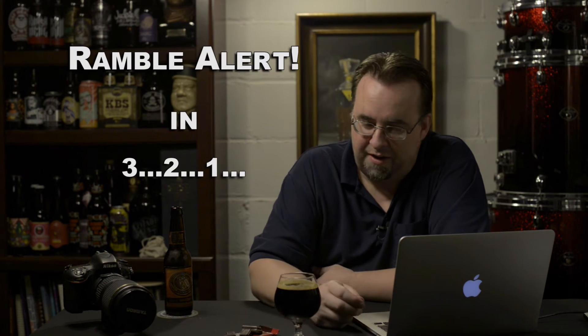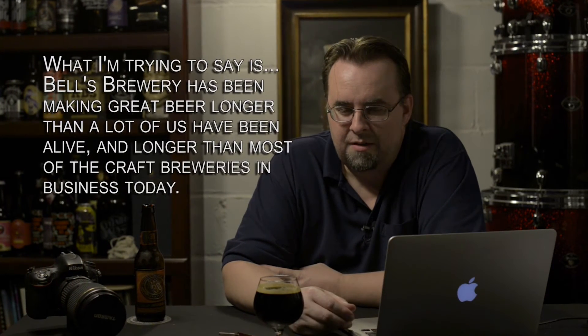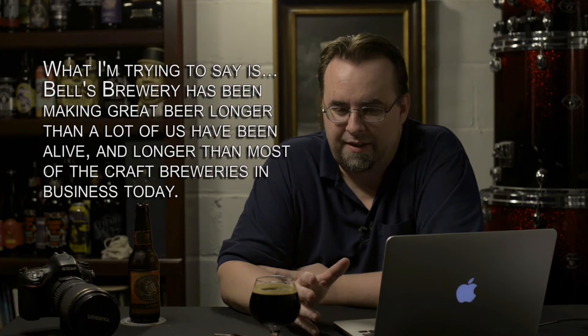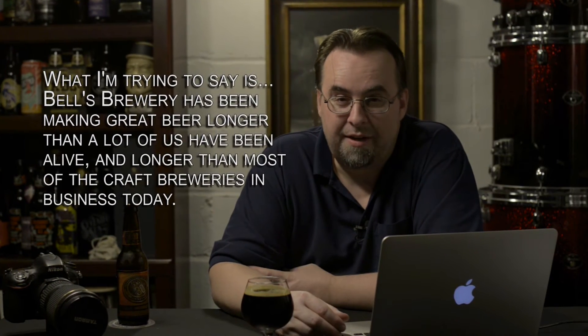Bell's makes excellent beer. In fact, with this being the 30th anniversary, I have something I want to talk about. Larry Bell started the company in 1985. I've heard some talk about 1983 and stuff like that, but obviously with this being the 30th anniversary, it must be 1985.